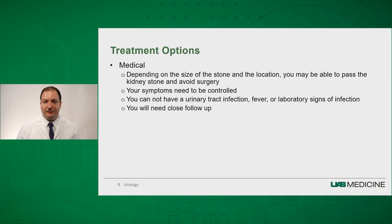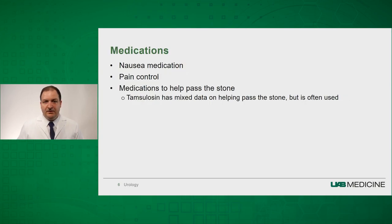Oftentimes, we'll have close follow-up if you are going to try to pass the stone, and we may set up a two-week follow-up with a renal ultrasound and an x-ray. Usually, if you're going to try to pass the stone, we'll give you medications to control the nausea, medications to control the pain, and we may also prescribe a medication called Flomax or Tamsulosin, which has been shown in some studies to help pass the stone.